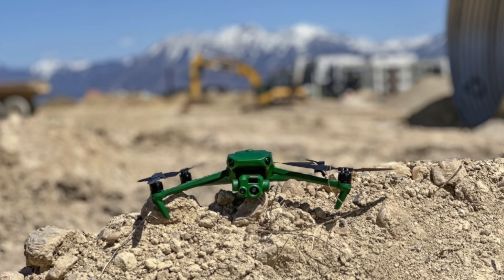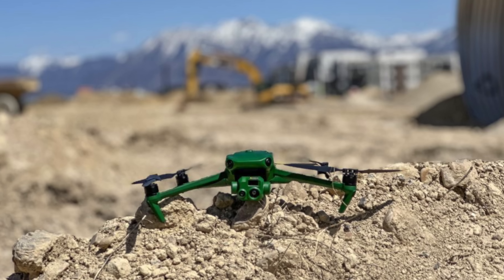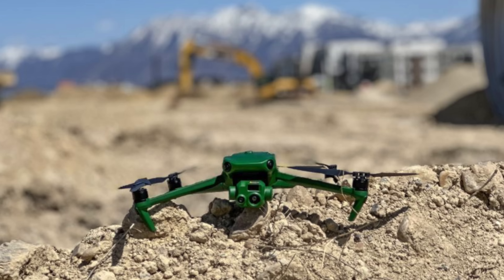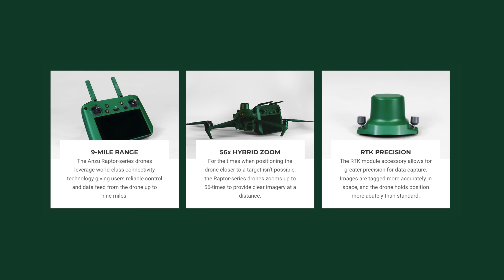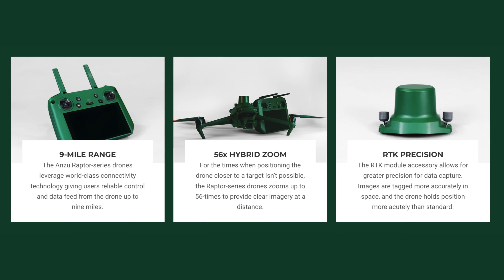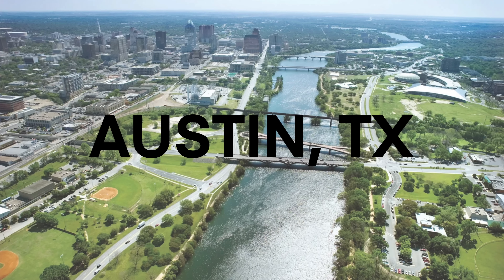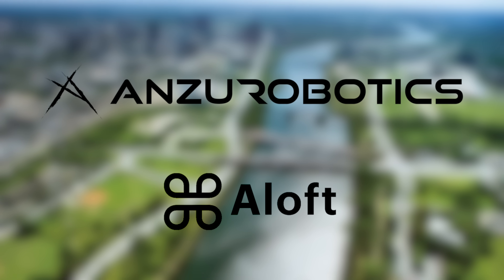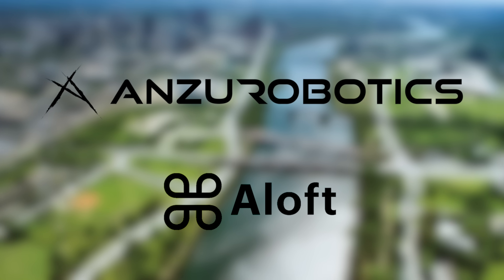What Enzu has done is actually buy the rights to make this drone themselves using a different software. Both of these models also have the RTK module, a nine-mile range, and a 45-minute flight time. They are an American-based company operated out of Austin, Texas. Enzu has also partnered with Aloft to provide the software and integrated launch request for the Raptor series.